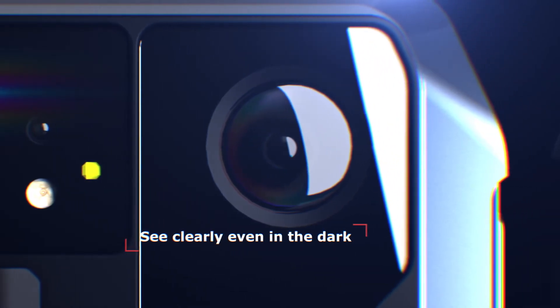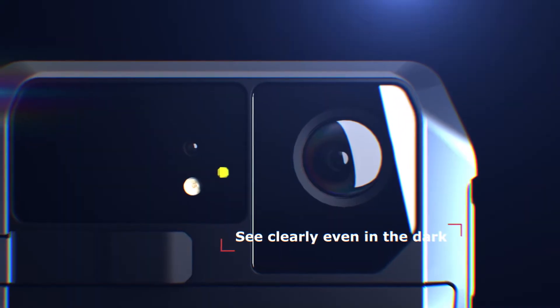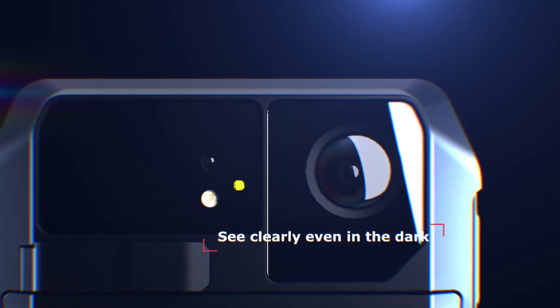Excellent video resolution allows you to see clearly even in the dark. Weezaview C10 has an LED lighting for filming in the dark with a laser beam indicator.